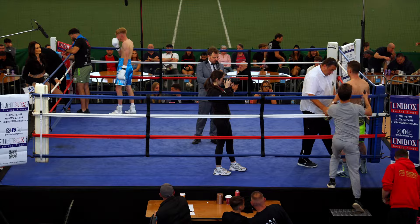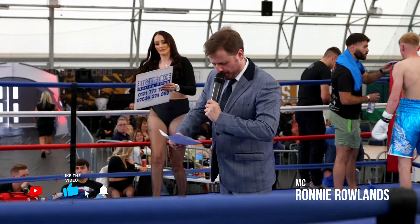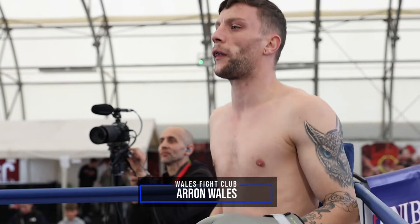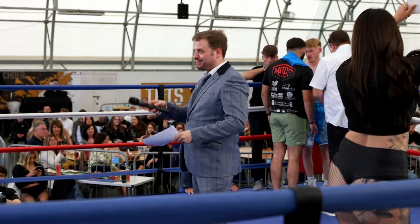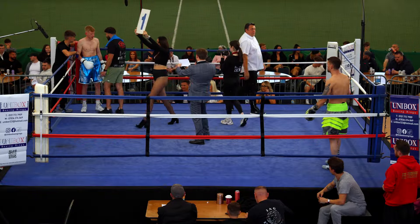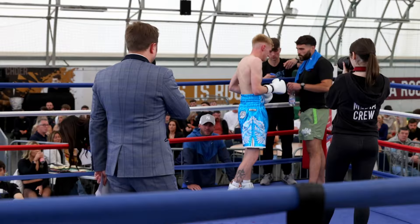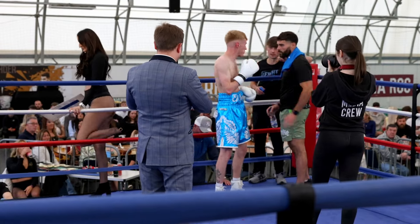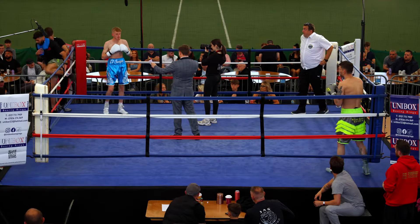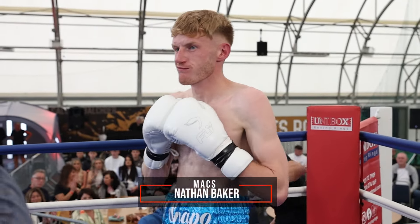Introducing first, your contender in the blue corner, proudly representing Wales Boxing Club, Alan Wales! And introducing his opponent, piling out of the red corner, entering the ring with a record of 2 and 1. He stands at 5 feet and 10 inches tall, and weighs in at 7 kilograms. Hailing from Ril and proudly representing Max Gill, Nathan El Snappo, A-Car!